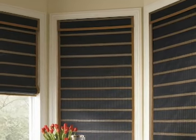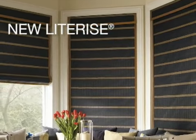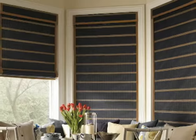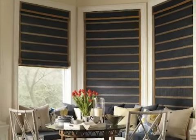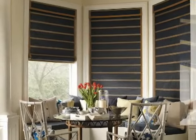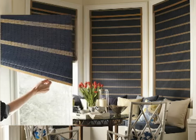In addition to UltraGlide and EasyRise, the modern headrail will now be available with LightRise and new PowerView motorization. LightRise provides ease of use by offering a cordless system with simple operation and intuitive design. Simply push the bottom rail up or down and the shade stays at the specified location.